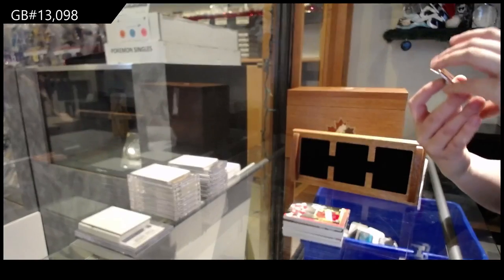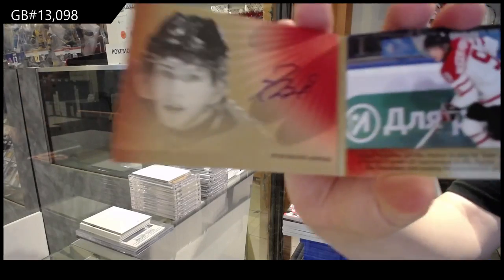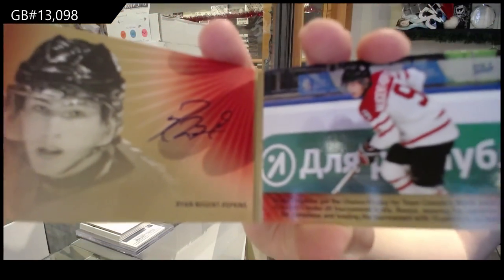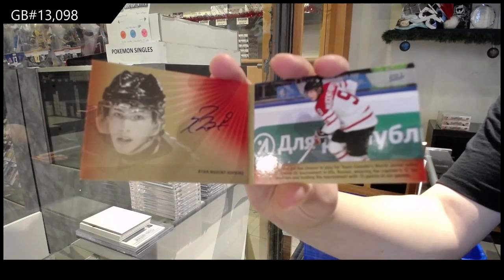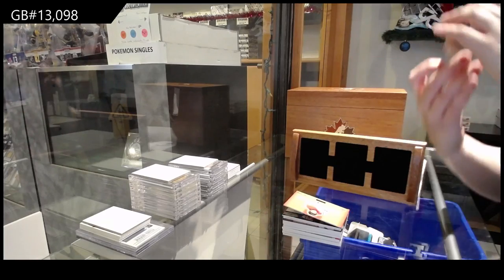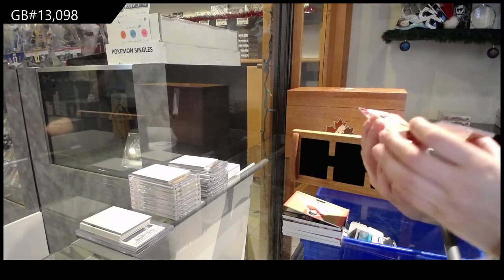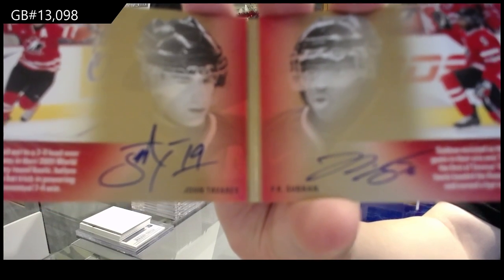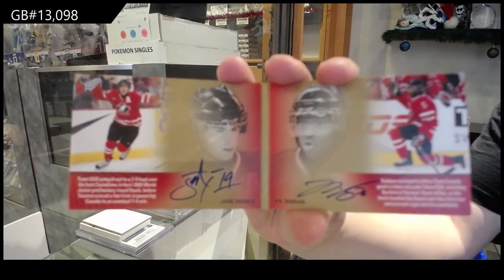We've got a Signature Moments booklet number to 25 — Ryan Nugent Hopkins. Subban was number to 25 yesterday — I didn't even notice that. A Signature Moments dual autograph booklet number to 10 of John Tavares and P.K. Subban. You got a pretty good box. I don't know if you beat my box, but this is pretty damn good. That's a good secondary.